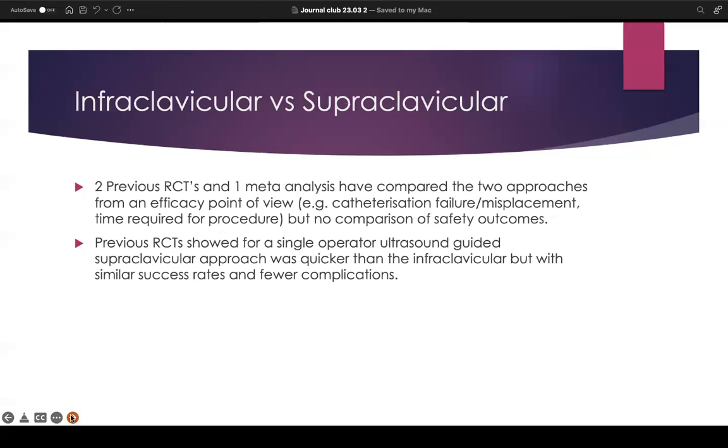In this particular journal article, they cite two previous randomized control trials and one meta-analysis which compared the two approaches from an efficacy point of view — for example, looking at catheterization failure, misplacement, and time required for the procedure as primary outcomes. However, they did no comparison of safety outcomes. Previous RCTs showed that the supraclavicular approach was quicker than the infraclavicular, with similar success rates and fewer complications, making it preferable in terms of efficacy.